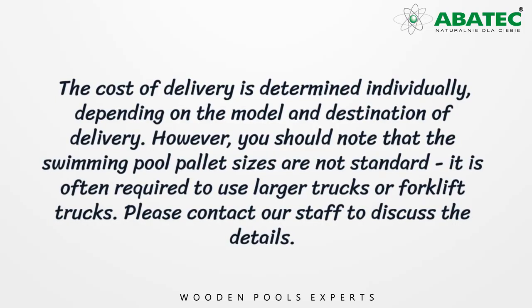You should note that the swimming pool pallet sizes are not standard. It is often required to use larger trucks or forklift trucks. Please contact our staff to discuss the details.